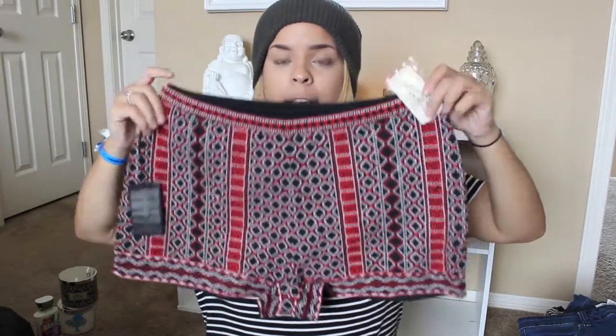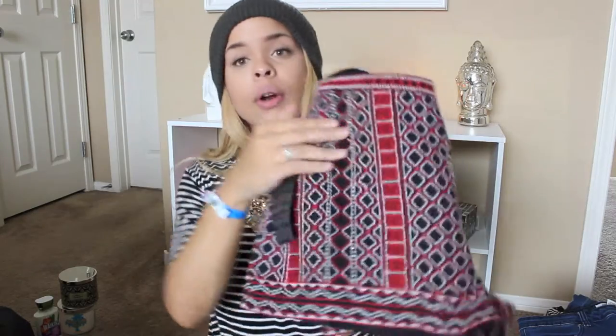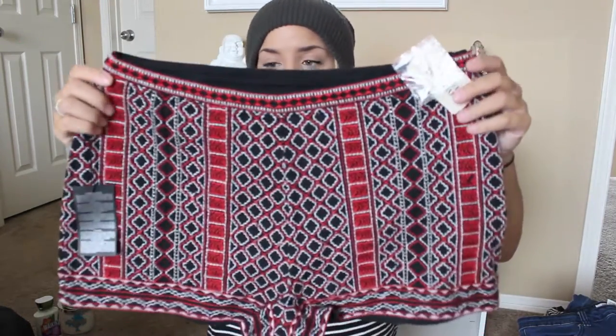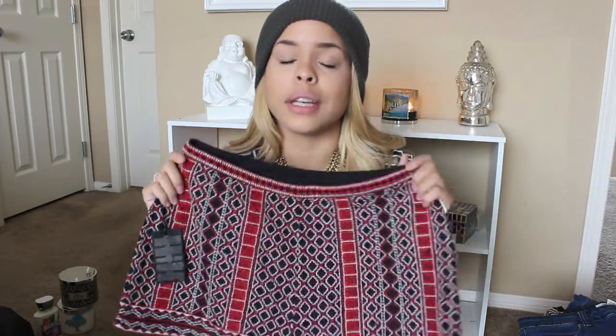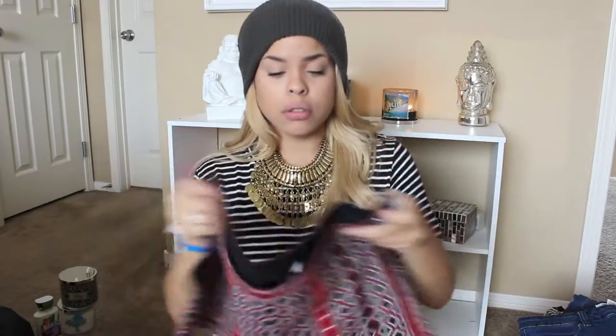Last but not least from today's haul — oh my god — these shorts make my day. How cute is this pattern? They have like beading that goes down right here, which is really cute, and they are so flattering. I was trying to look for the matching top but you know Forever 21 is like a hot mess so you can't really find anything. I bet you this is a coordinate set but I couldn't find the top, so I just got the shorts and I will make it work.